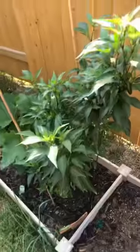Jalapenos — I definitely have quite a few. I think I counted 12 on here when I counted last night. I'm waiting for those to get bigger, then I'll harvest those. Plenty more flowers on that.